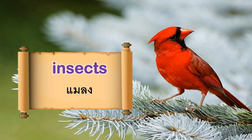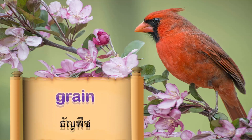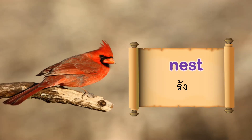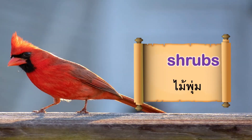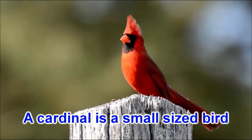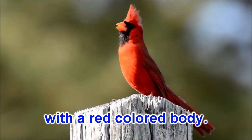Vocabulary: Insects. Grain. Nest. Shrubs. A cardinal is a small sized bird with a red colored body.